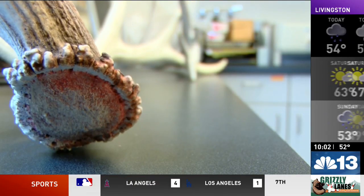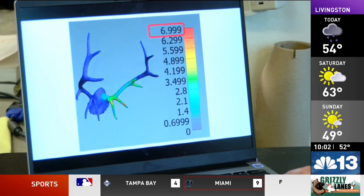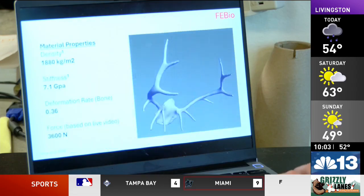For more information on antler breakage, shedding, and what determines the strength of each antler, check out the article on our homepage at nbcmontana.com.